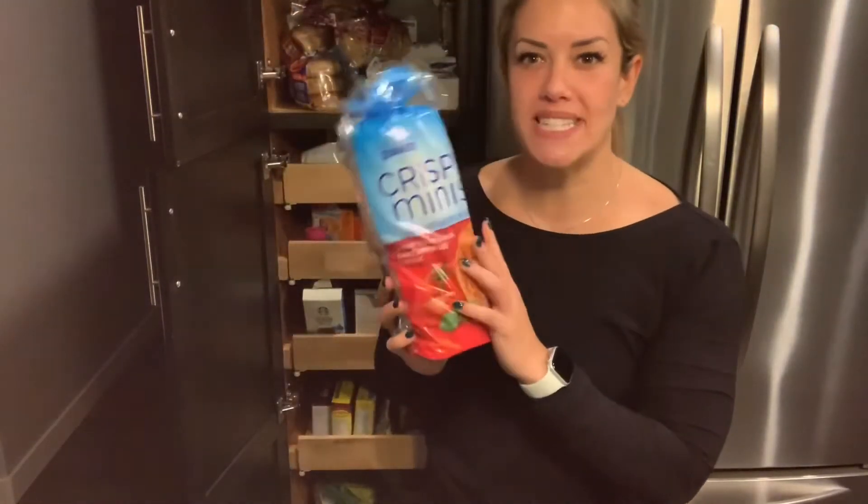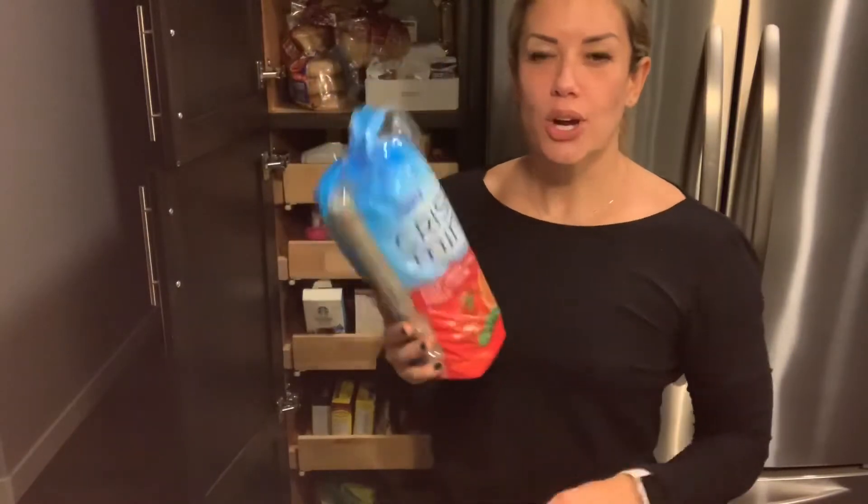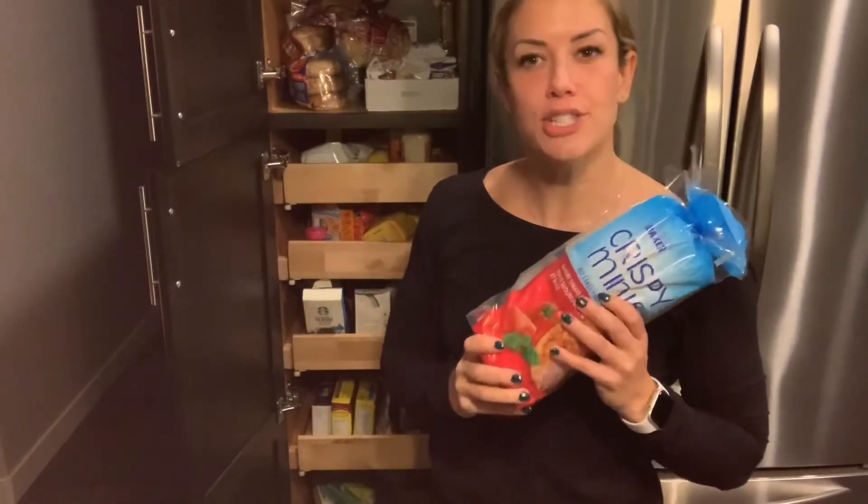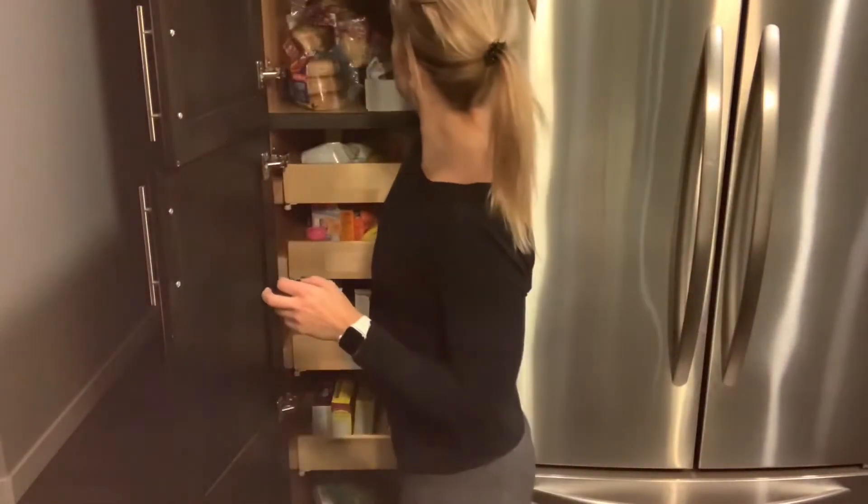Gotta have some rice cakes — quick, easy carb snack, either before a workout for energy or afterwards for refueling with glycogen.